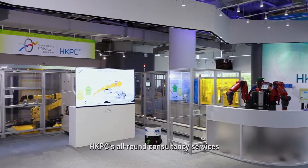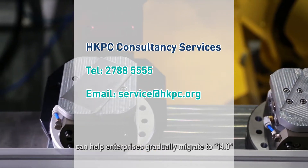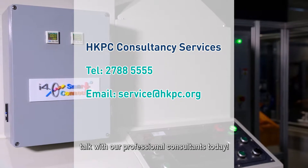HKPC's all-around consultancy services can help enterprises gradually migrate to i4.0. If you are interested to learn more, talk with our professional consultants today.